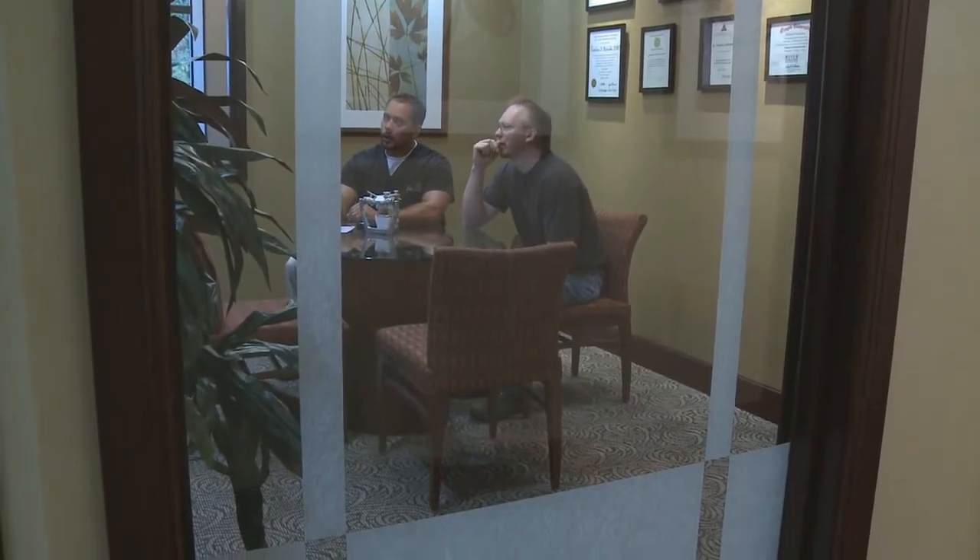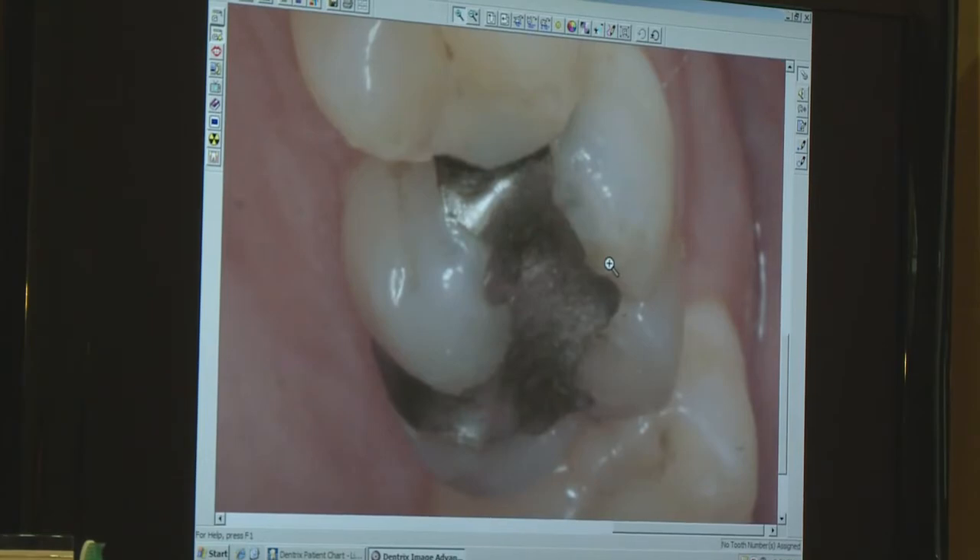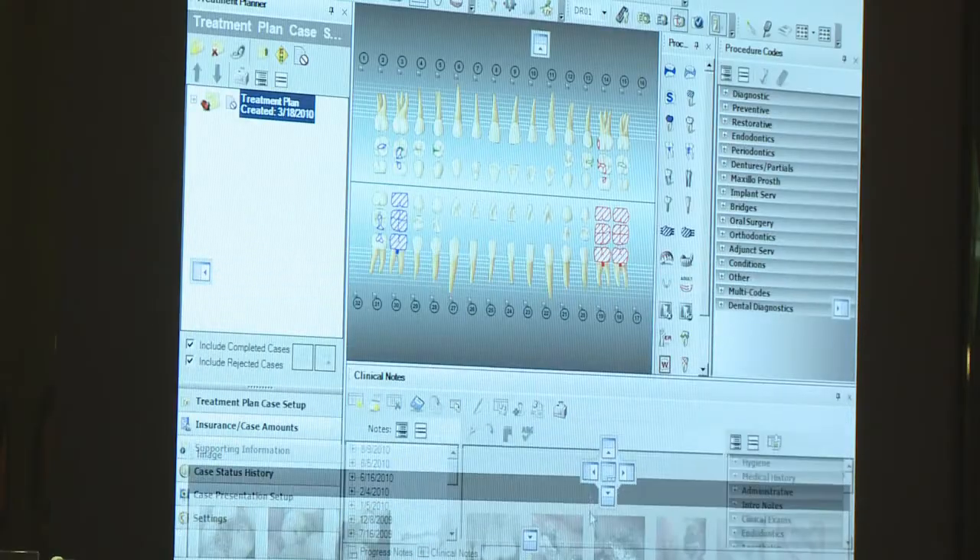Past our reception area, our consultation room was designed as an area for patients and the doctor to discuss their goals and treatment options. It is a private room where patients can view before and after photos of various treatments that Dr. Michalski has provided for his patients. This is where you can view educational videos on different treatment options specific to your individual case.